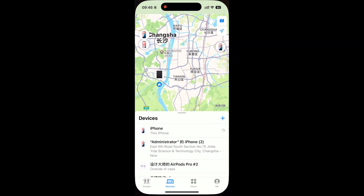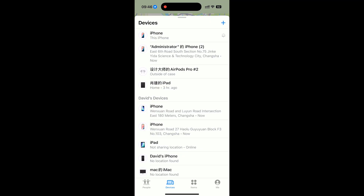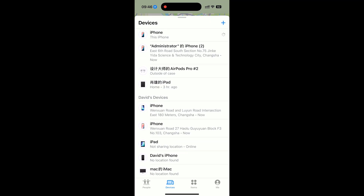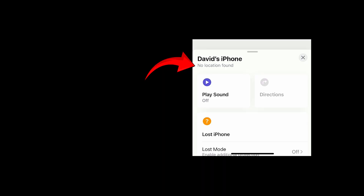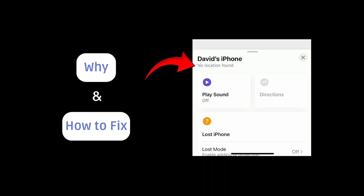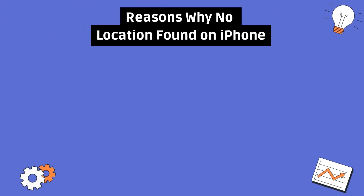Hey everyone, welcome back to the channel. If you've ever opened Find My iPhone or tried to share your location with friends, only to see the dreaded message 'No Location Found,' don't worry, you're not alone. Today I'm going to explain what this means, why it happens, and most importantly how you can fix it quickly. Basically, your device can't determine or share its current GPS location.